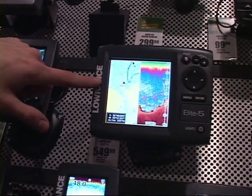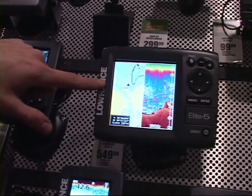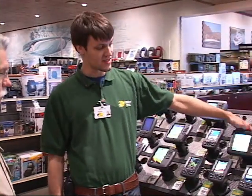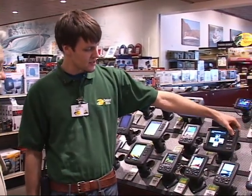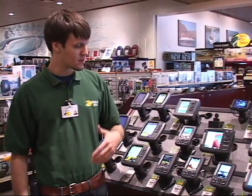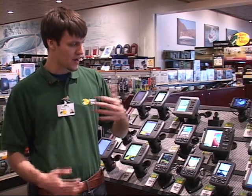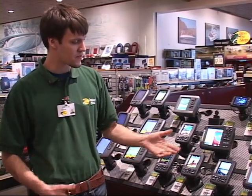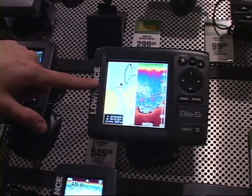How about something in the middle of the road with a bigger screen? We have the Lowrance Elite 5. This actually has GPS and traditional sonar on it, and it's another very easy-to-learn unit. Lowrance is streamlining how their menus work so it's easier to figure out all the functionalities. GPS comes built in with some actual lake data, so you don't have to go out and buy a chip for every single lake.